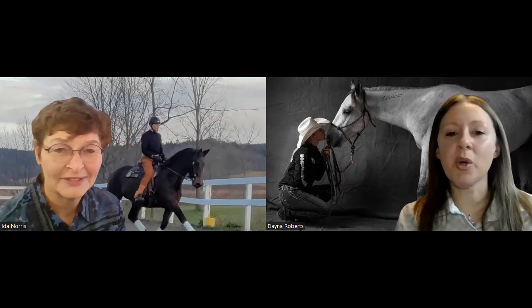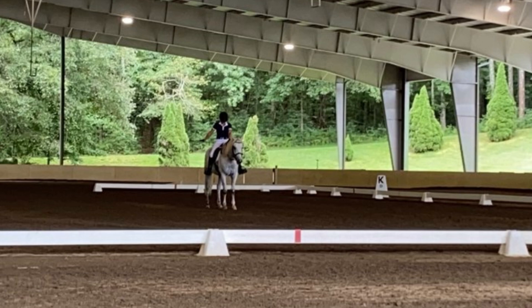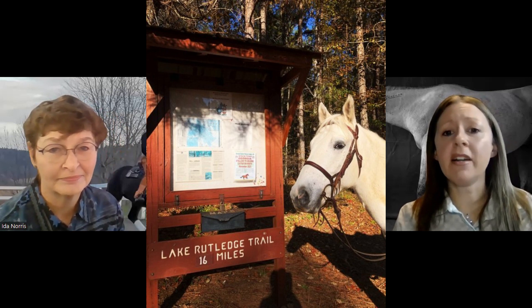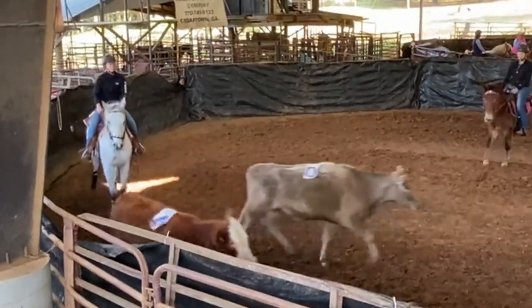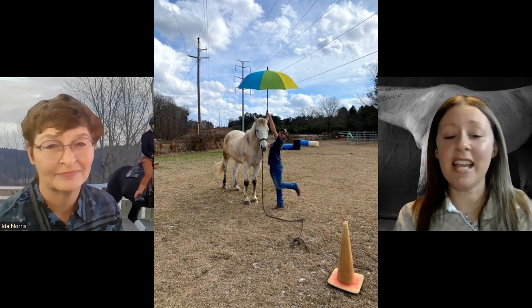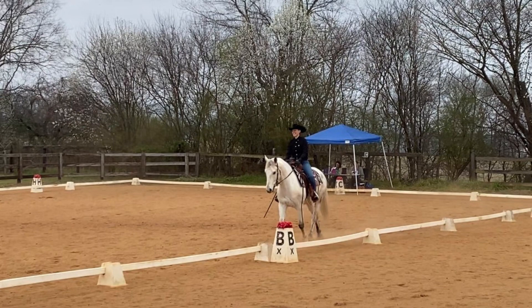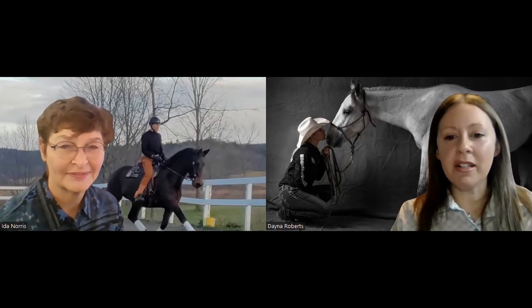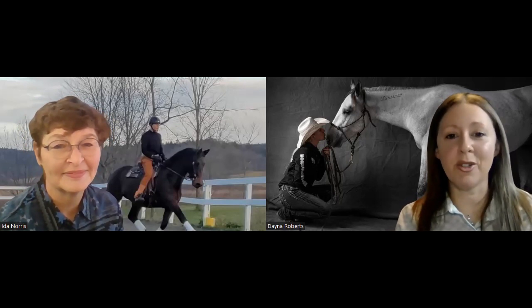I got Wrangler when he was three years old, and I think he's turning eight this year. It has been great because I've done a little bit of everything with him just to get him experiences. We have sorted cattle, gone trail riding and camping, done a little ranch riding, done groundwork clinics and obstacles — just take him to everything.